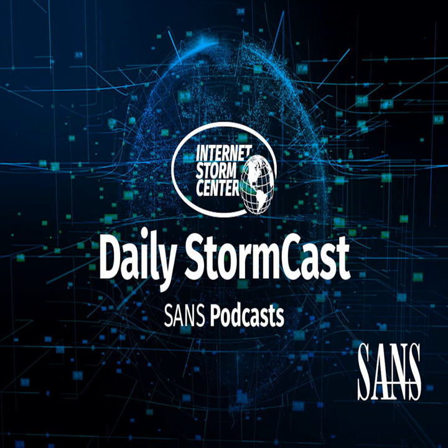Hello and welcome to the Wednesday, November 15th, 2023 edition of the SANS Internet Storm Center's Stormcast. My name is Johannes Ulrich and today I'm recording from Jacksonville, Florida. It's Microsoft Patch Tuesday, so let's dive right in.